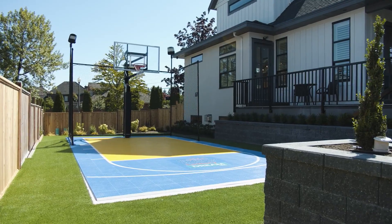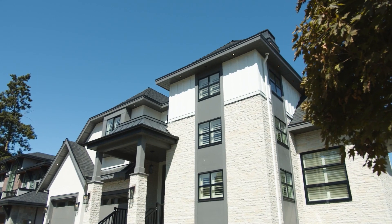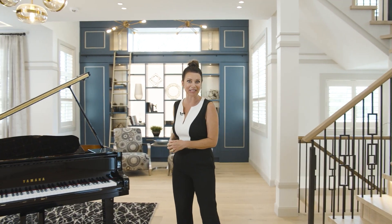A basketball court in your own backyard? Now that's a win! Wait till you see the rest of our prize home. Welcome to Morgan Creek and this stunning Red Tree Estate home for BC Children's Hospital Dream Lottery.